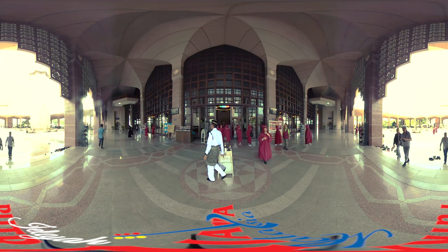Visitors should be adequately and properly dressed before entering the mosque area. Suitable attire, called jubah, and scarf or head cover are available for women.